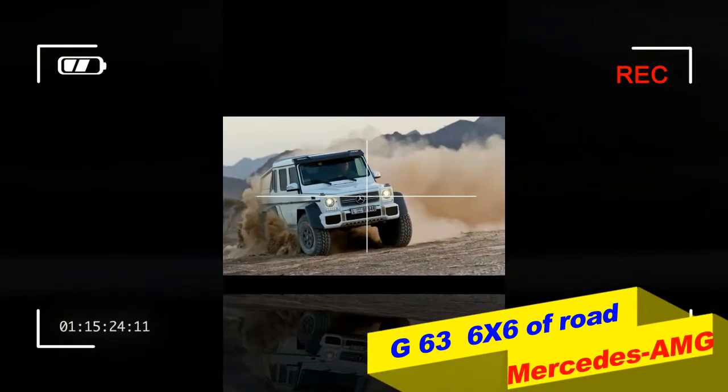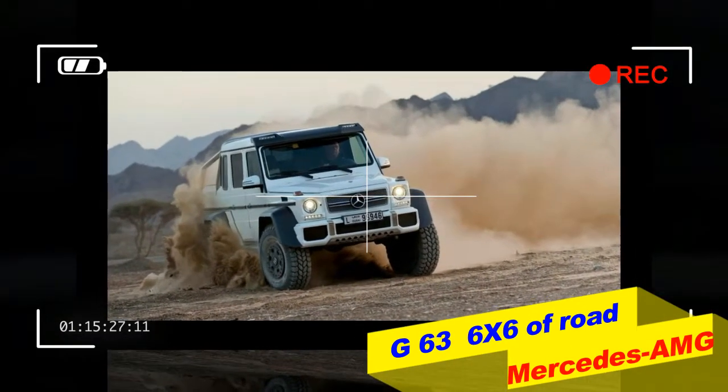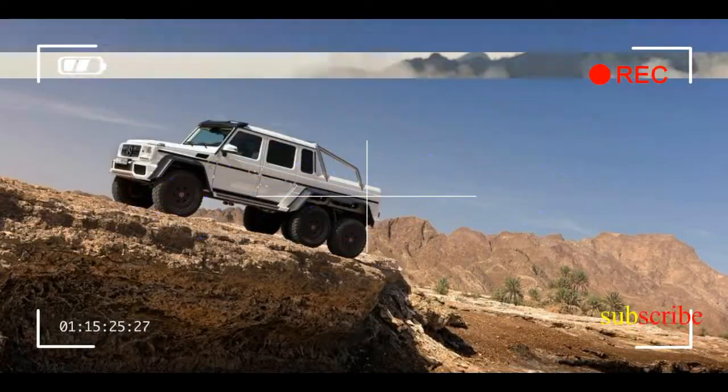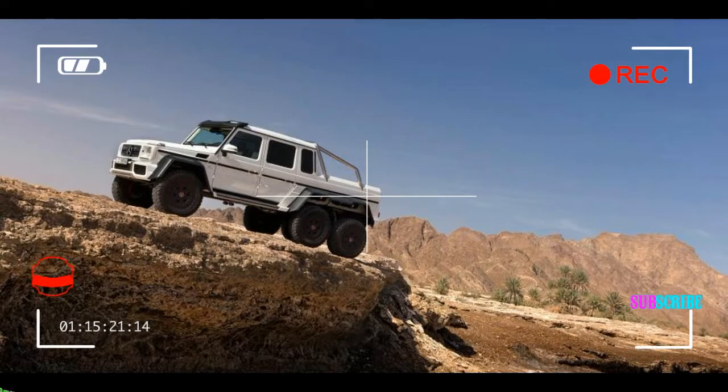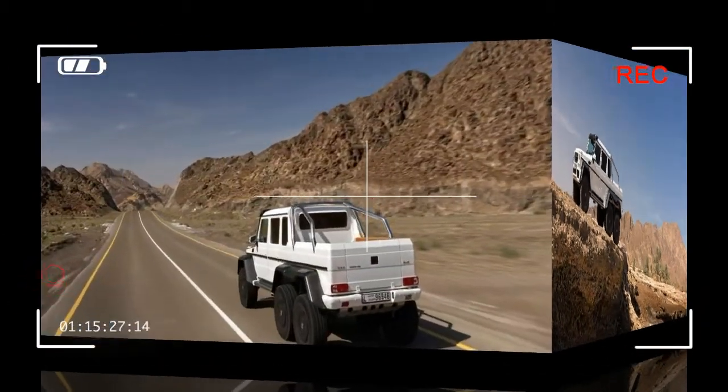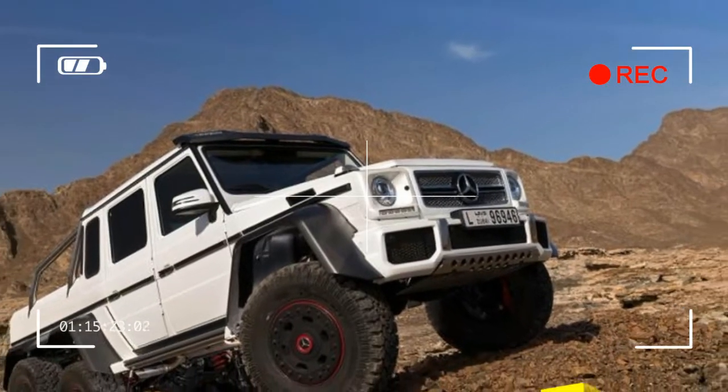Produced on a limited basis, and at a price of £370,000, the colossal double cab pickup started life as an even more rugged military version of the G320 CDI, conceived and engineered for the Australian Army and in operation since 2011.